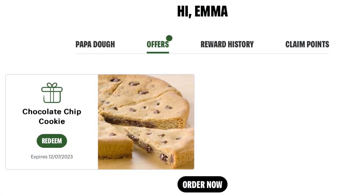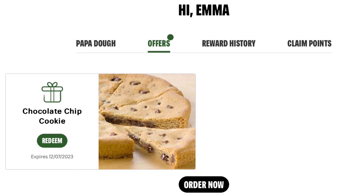At Papa John's you can get a free cookie pizza. They sent this to me the day of my birthday and it was valid for two weeks.